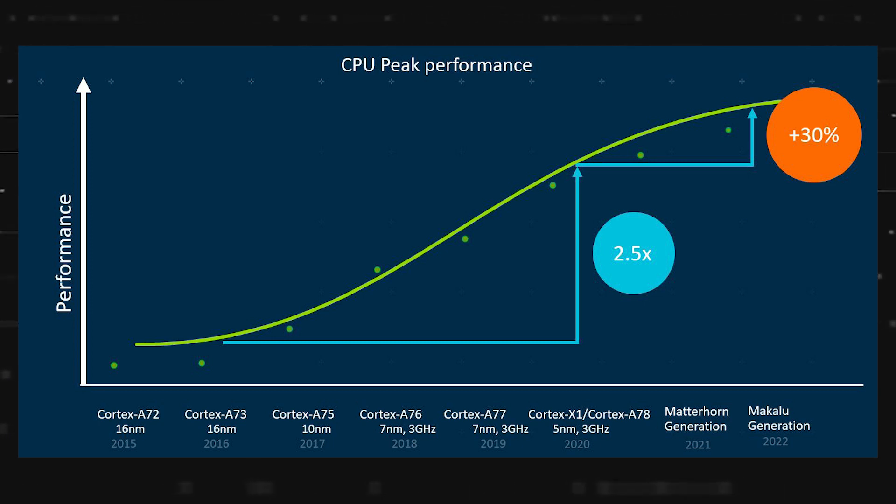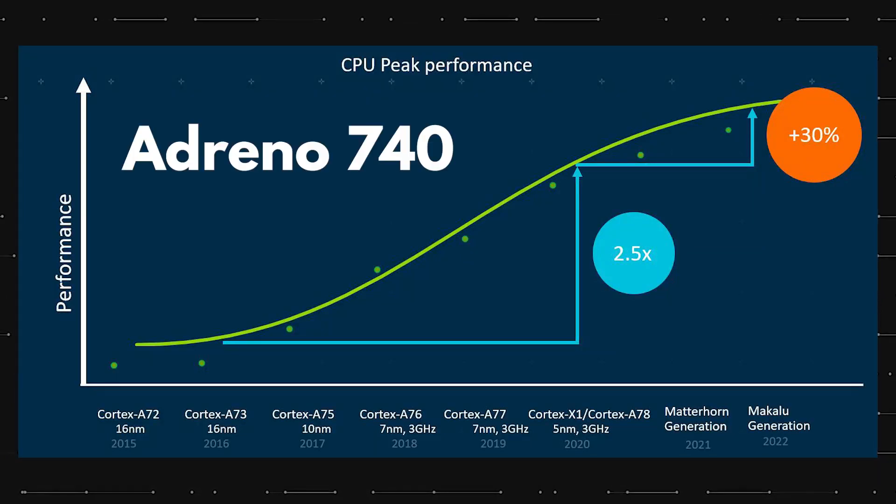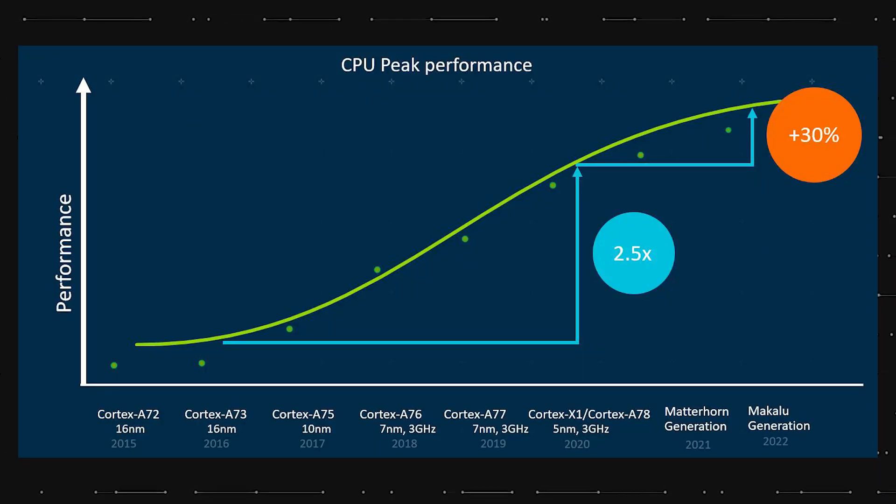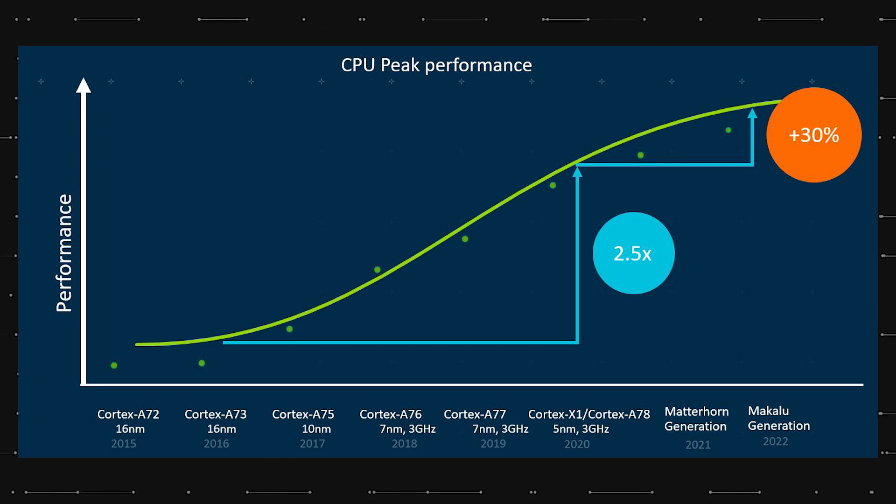Apart from the CPU configuration, we also got to know the Snapdragon 8 Gen 2's GPU. It has the Adreno 740. This chipset is based on TSMC's 4nm process, just like the Snapdragon 8 Plus Gen 1.